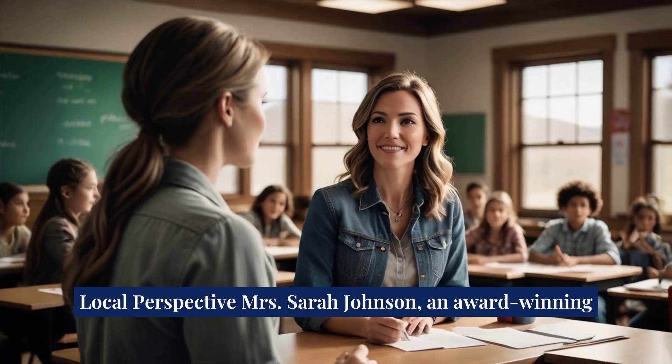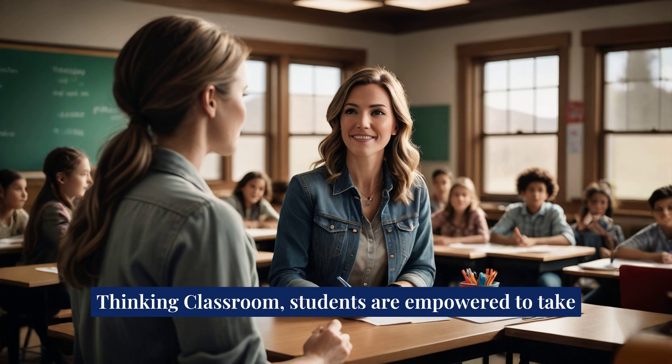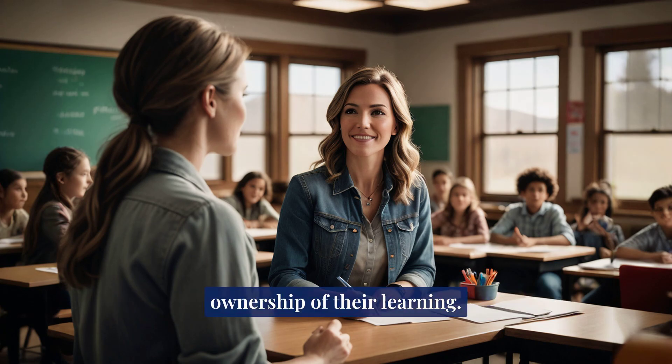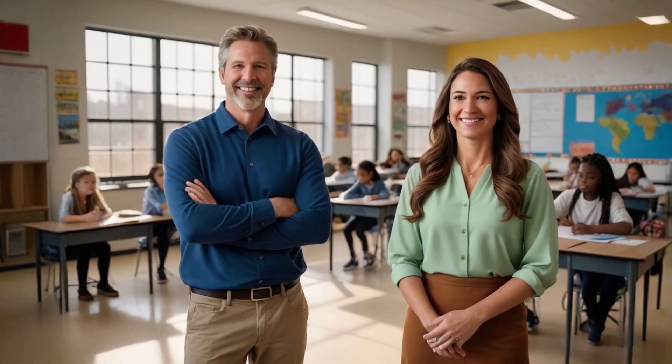Local perspective: Mrs. Sarah Johnson, an award-winning teacher at Sea to Edge High School in Colorado, shares, "In a thinking classroom, students are empowered to take ownership of their learning. It's incredible to see how their confidence and problem-solving skills flourish."